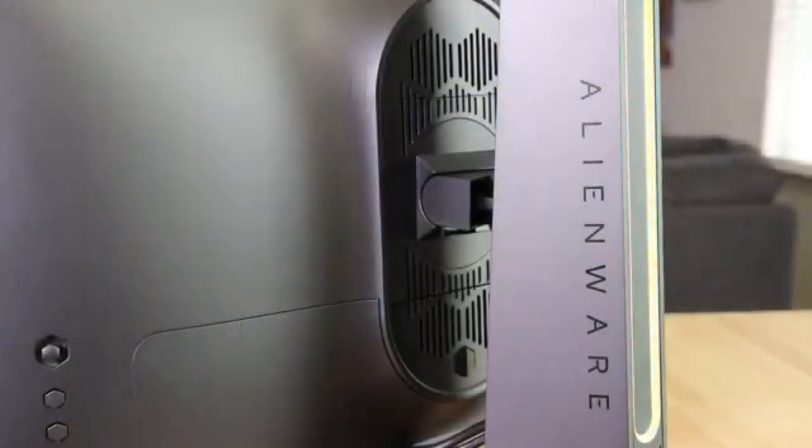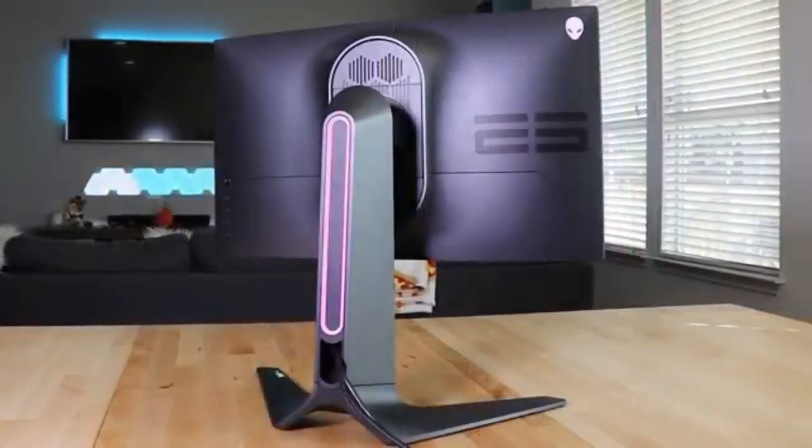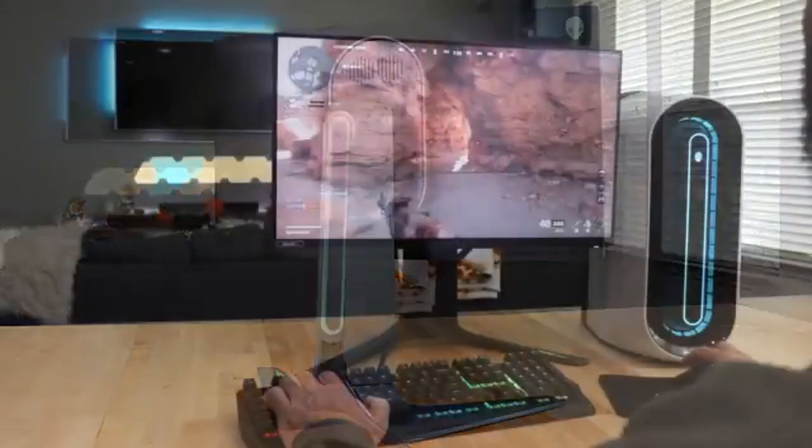The AW2521H features NVIDIA G-Sync technology, which synchronizes the refresh rate of the monitor with the graphics card, resulting in tear-free and buttery-smooth gameplay. It's a technological advancement that takes gaming to a whole new level.